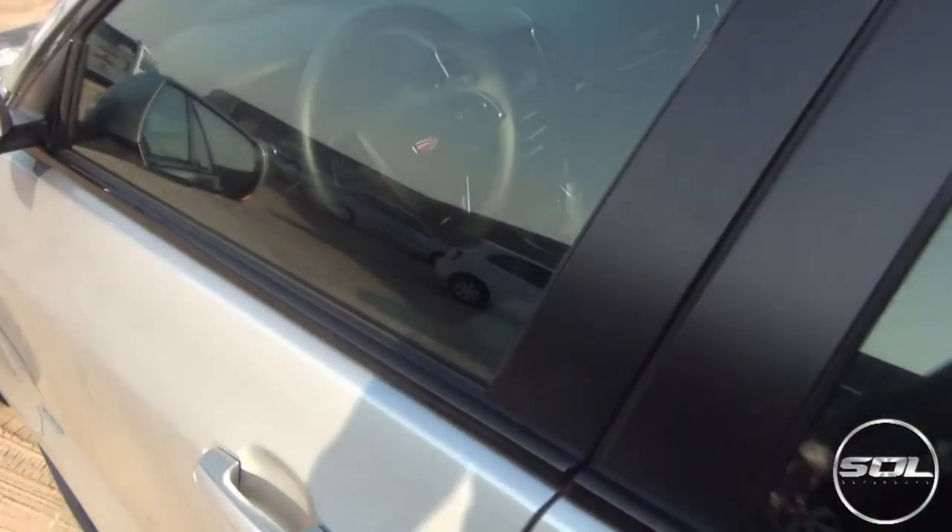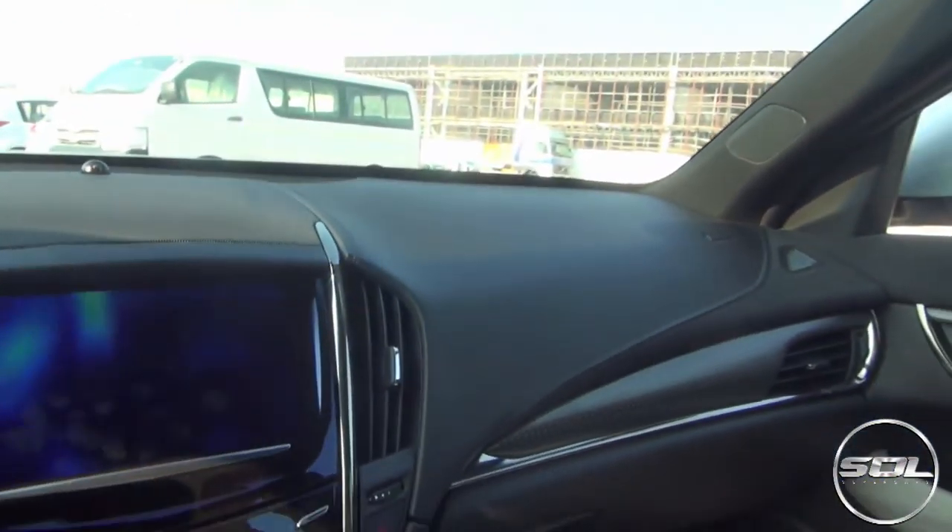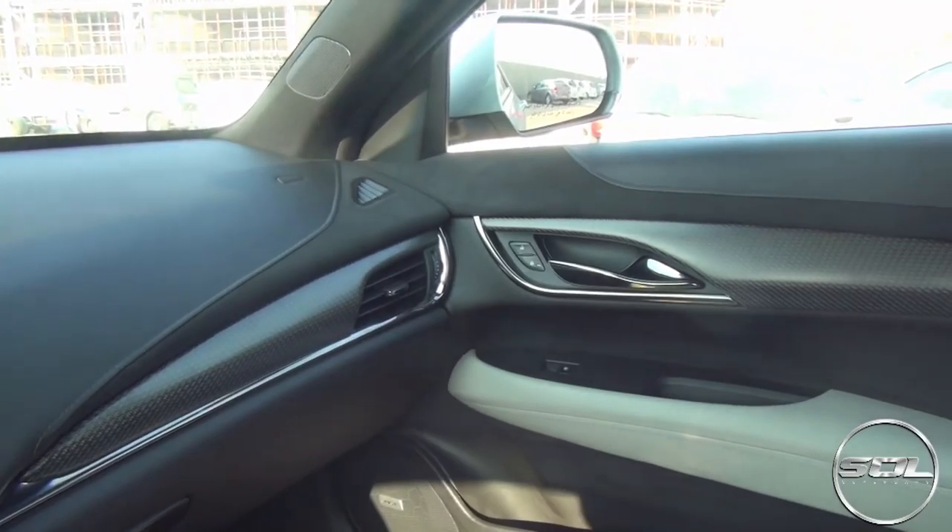So let's jump inside, have a look at the interior, and then go for a drive. Let me show you around some of the features and materials used to make this car not only luxurious but incredibly sporty as well.